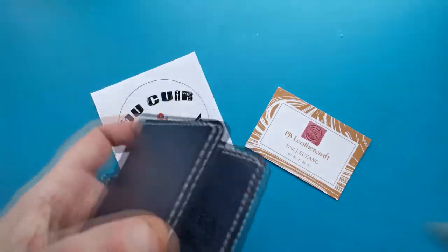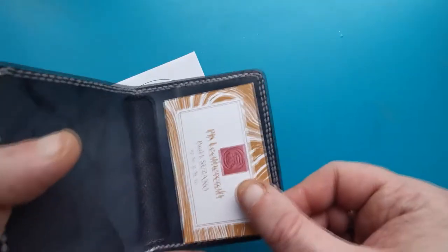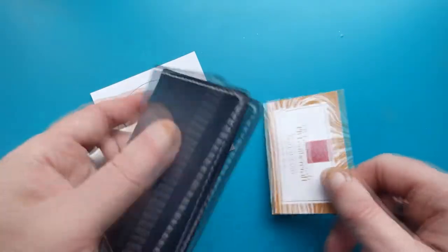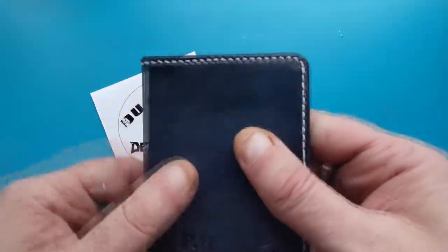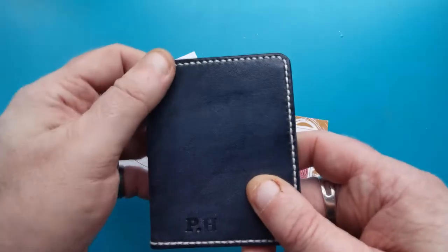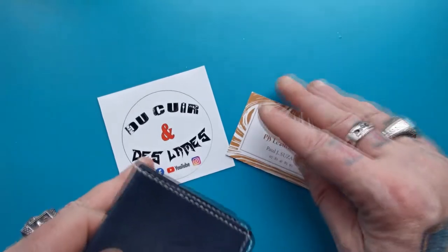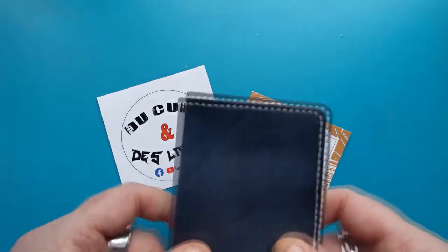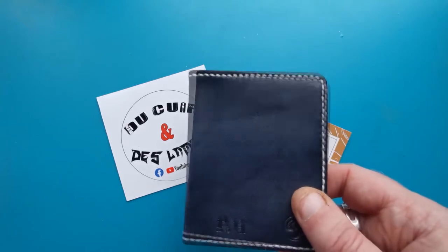Very minimalist, very thin, just slightly bigger than a card. It'll fit perfectly in my back pocket. Little bi-fold — I think it's amazing. Paul, you've done a cracking job.